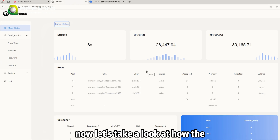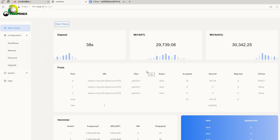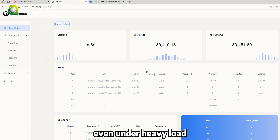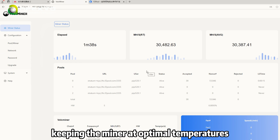Now let's take a look at how the Valkminer D1 Hydro performs in action. As you can see, the hash rate remains stable even under heavy load. The cooling system is working perfectly, keeping the miner at optimal temperatures.